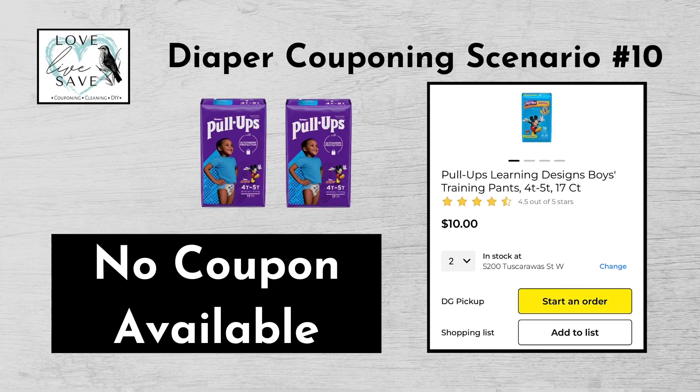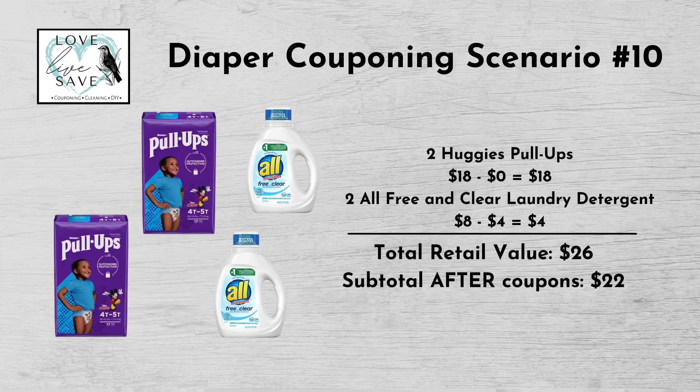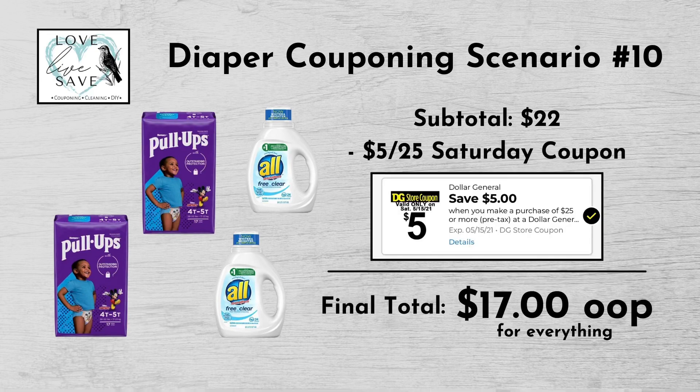For our tenth diaper deal, you could get two packs of Huggies Pull-Ups — they're on sale two for $18. We won't have a digital coupon for these this Saturday, but that's okay. And then get two bottles of All Free & Clear laundry detergent at $4 each — $8 for both — and clip the $4 off two All digital coupon. Our total retail value comes to $26. Subtracting all digital coupons brings our subtotal to $22 — minus the $5 off $25 Saturday digital coupon — making our final total only $17 plus tax out of pocket.